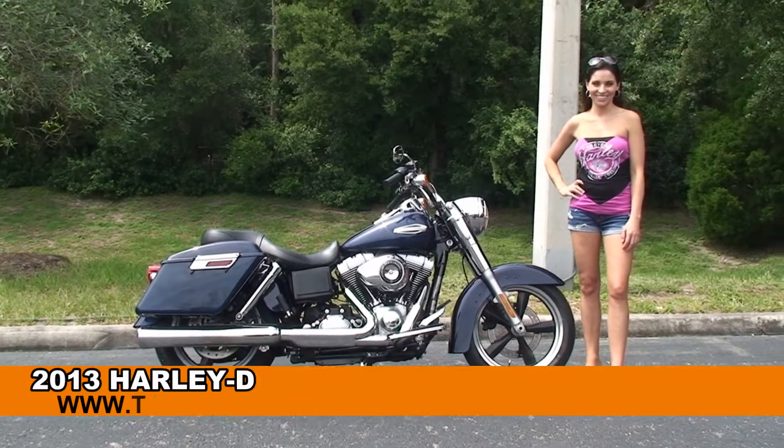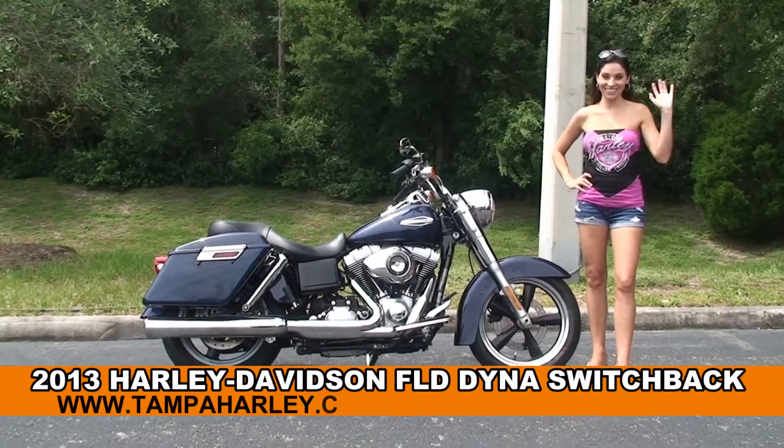Welcome everyone to the world famous Harley-Davidson Newport-Ritchie. First of all, I want everyone to say hello to Stevie.